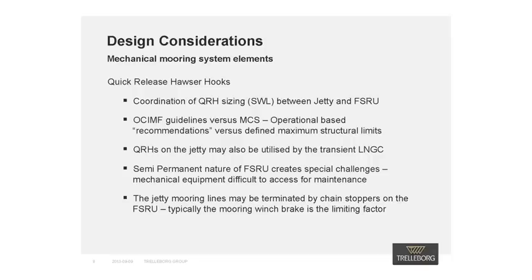I will now take you through design issues that should be considered early on in the project, beginning with the mechanical mooring system elements. Firstly, I will discuss quick-release hooks, which are vital to the functionality of the mooring system. The civil EPC and shipbuilder are typically uncoordinated when specifying the sizing of the hooks. This can lead to inconsistencies between the safe working load of the quick-release hooks selected for the ship-to-ship mooring and the jetty-based hooks. A further problem is the difference between statutory bodies that provide general design guidelines to the jetty designer versus marine classification societies who specify detailed design guidelines to the shipbuilder and ship designer.